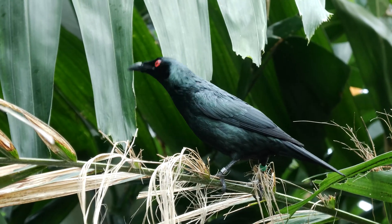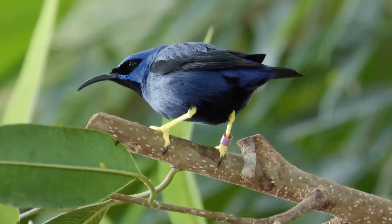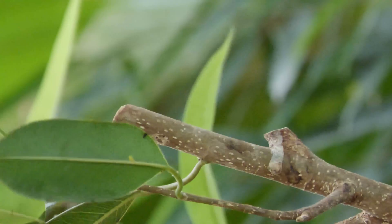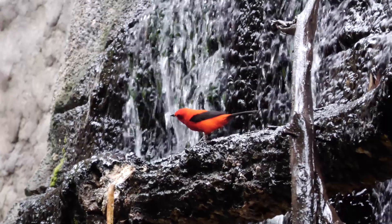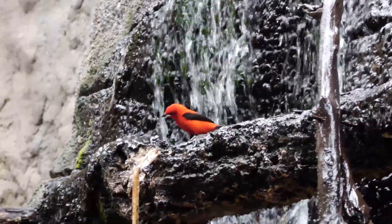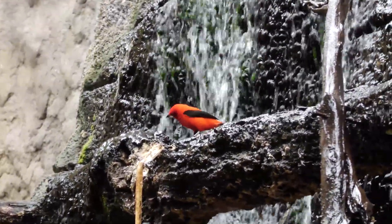Up in the jungle canopy there is a flurry of colour and activity. Small birds forage in the canopy for smaller vertebrates or to sing to establish territory. While others rest in the canopy shade. A favourite spot for our canopy birds is the jungle waterfall.